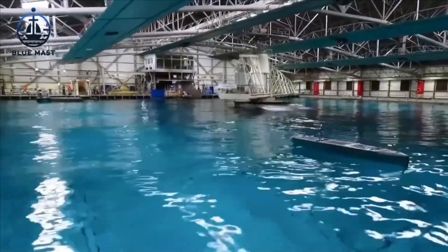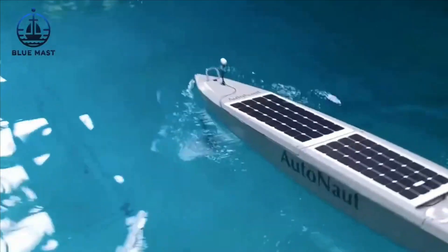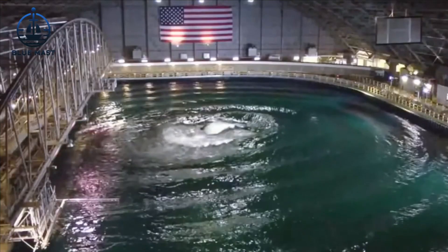Safeguarding the future of naval engineering for over a century — welcome to the heart of innovation at the Maneuvering and Seakeeping Basin, commonly known as MASC. This facility is a vital piece of the puzzle in naval engineering.